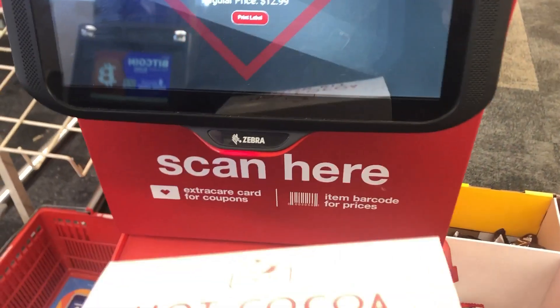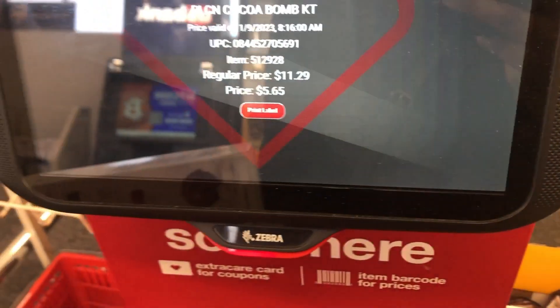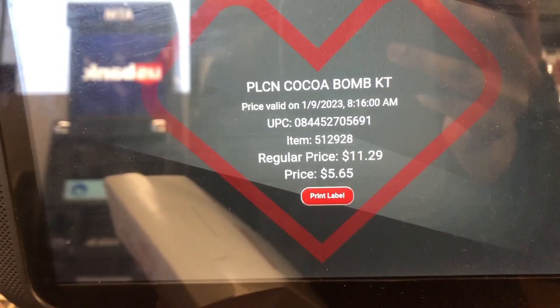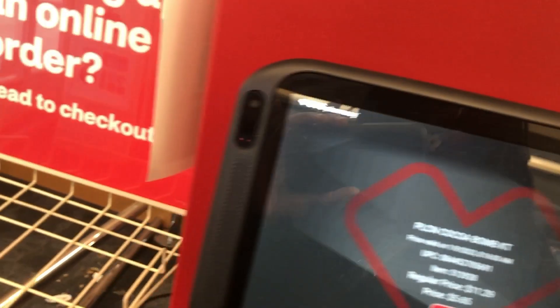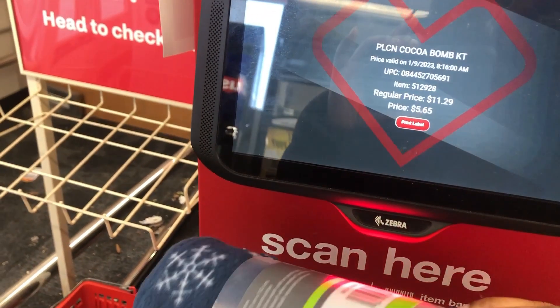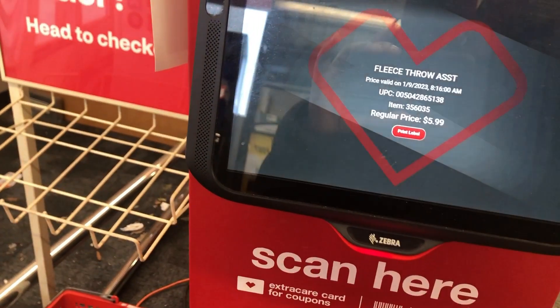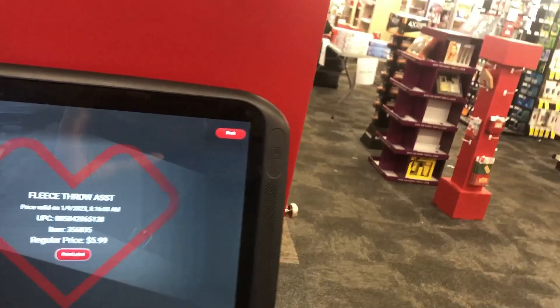Let's do the purple bone kit — that's $5.65, it was $11.29. So it does look like that's all. Now we're going to do this throw — this is $5.99, which is the price on there.